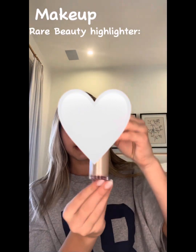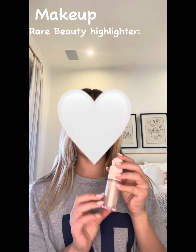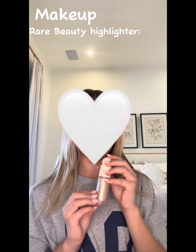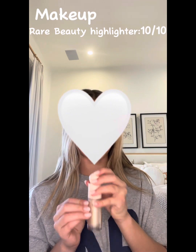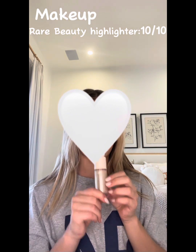This is the highlighter that I use — it's Rare Beauty and it's such a good highlighter. It's the best highlighter I've ever had and I totally recommend it. This is literally a 10 out of 10 — probably my favorite product. It's the best highlighter you're ever gonna find, trust me.